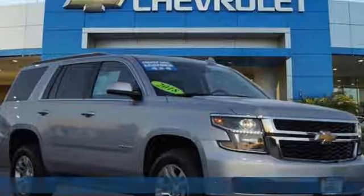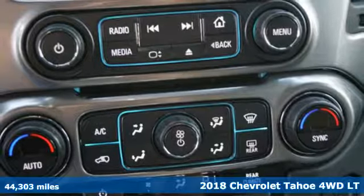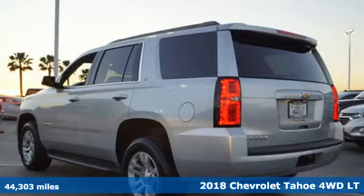Here's a certified 2018 Chevrolet Tahoe. This award-winning SUV is where premium style and purposeful capability collide.